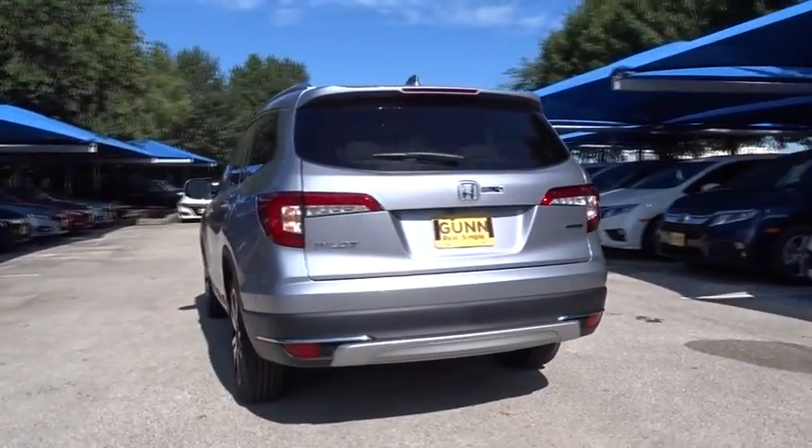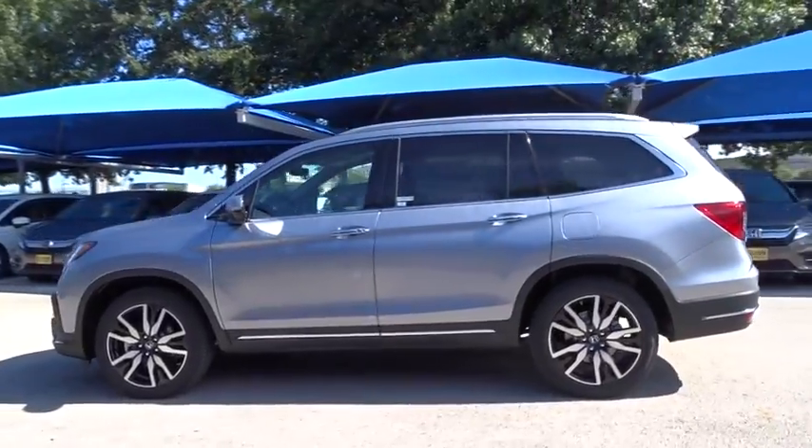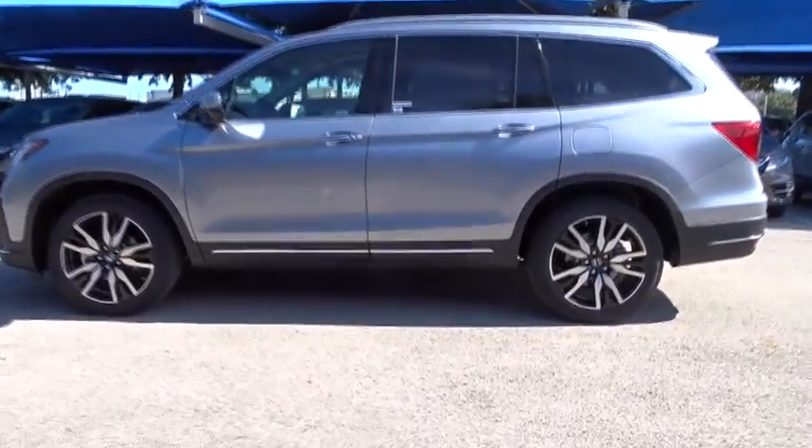Here are some of this vehicle's great options: power liftgate, traction control, stability control, navigation system, steering wheel audio controls, keyless entry, power passenger seat.